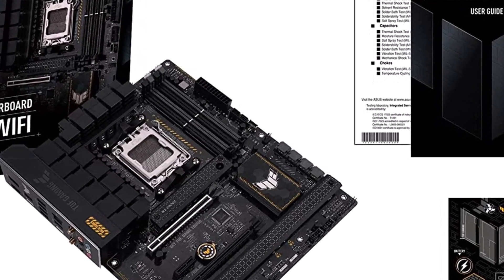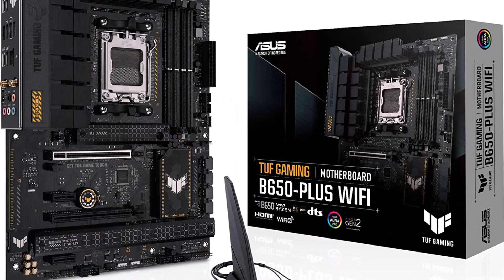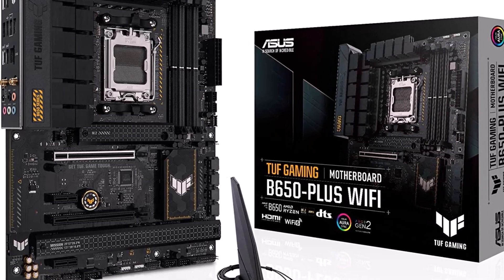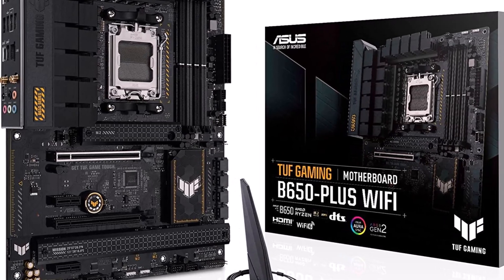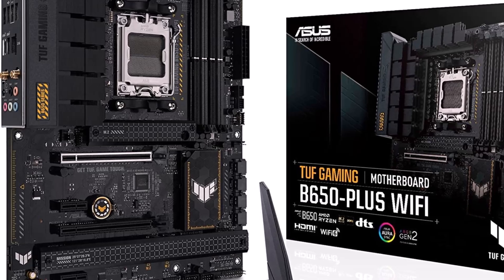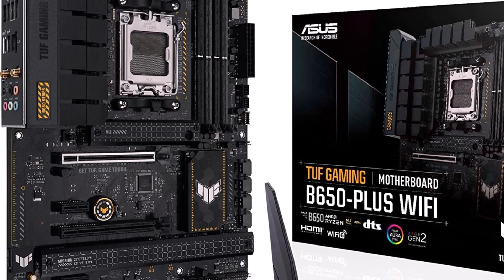The LGA1700 socket at the center of the board is flanked by the VRM module to the left and four DIMM slots to the right. The Asus ROG B660M Pro RS has a reliable VRM module with an 8-phase design. It supports Intel's hybrid and Turbo Max 3.0 technology to boost the clock speeds of the chip. It probably isn't a good fit for a high-end CPU, but paired with Intel's more affordable offerings you've got a capable budget system.